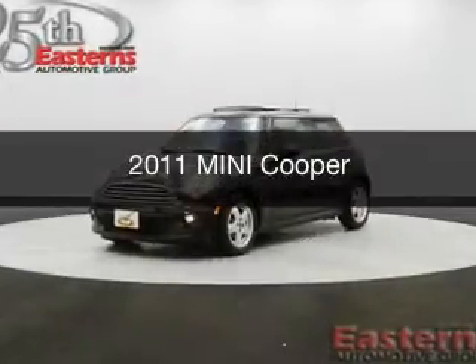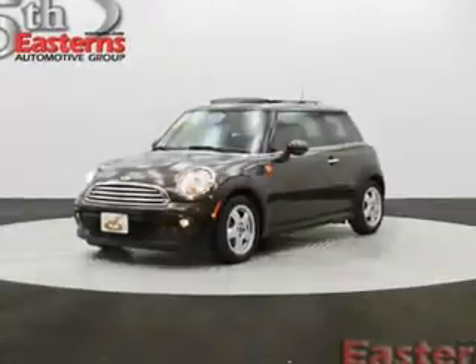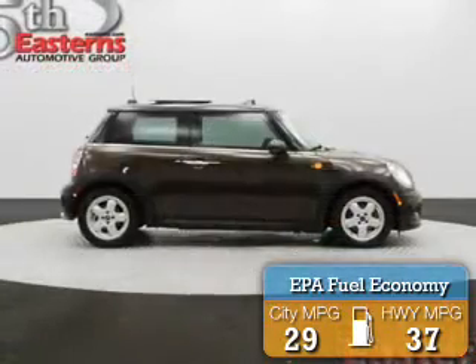This is a used 2011 Mini Cooper, powered by front-wheel drive, a 1.6-liter, four-cylinder engine. Great fuel efficiency saves you money by requiring fewer trips to the gas station.